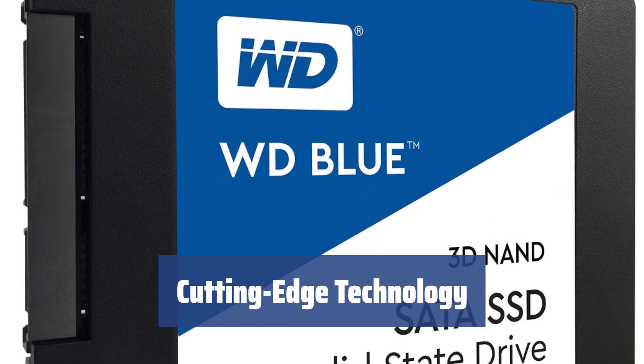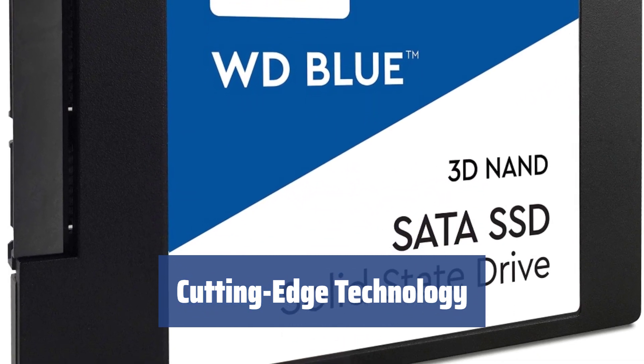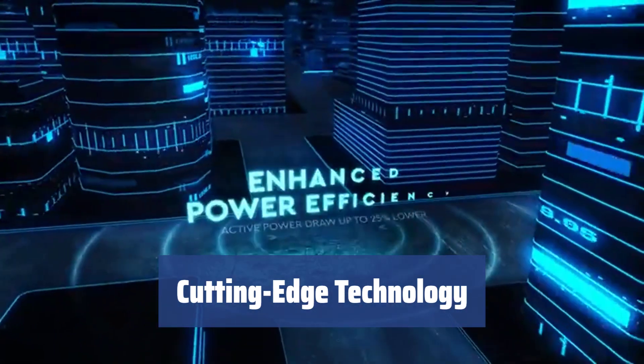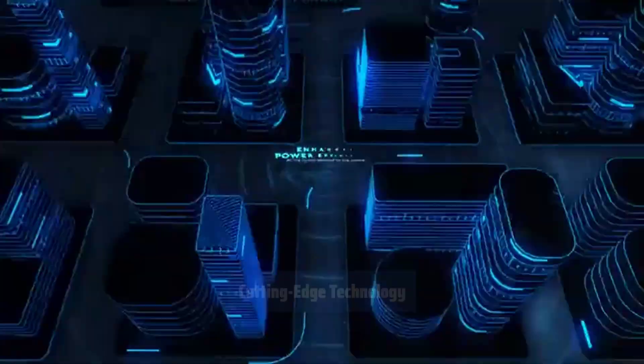As of 2016, Western Digital is the parent company of SanDisk, which means they have similar, if not the same, technologies used in their products. Particularly in this solid-state drive, WD has implemented the 3D NAND TLC flash created for them by SanDisk.